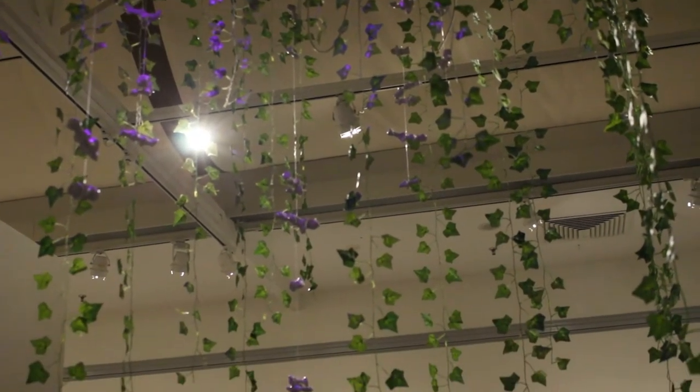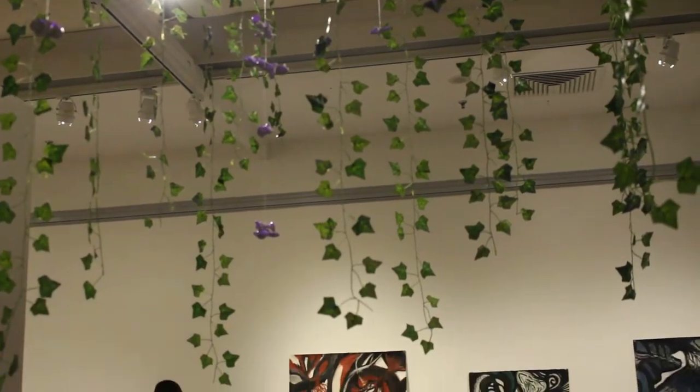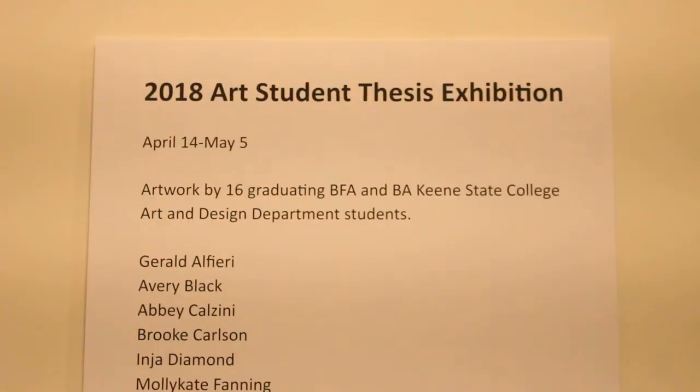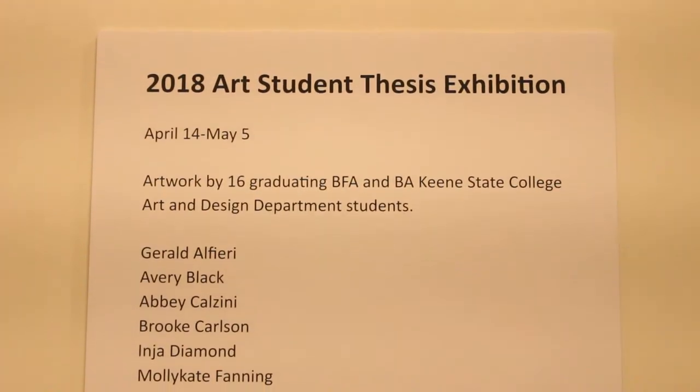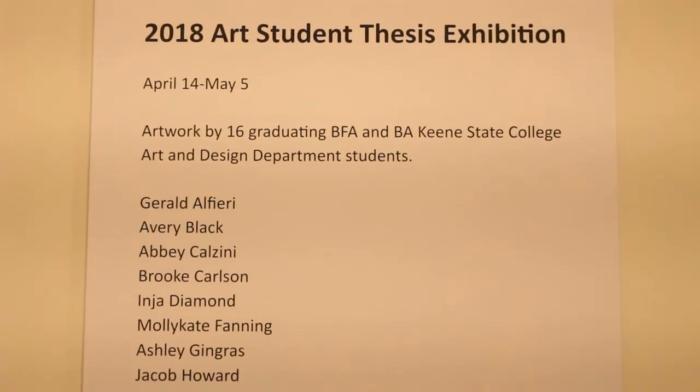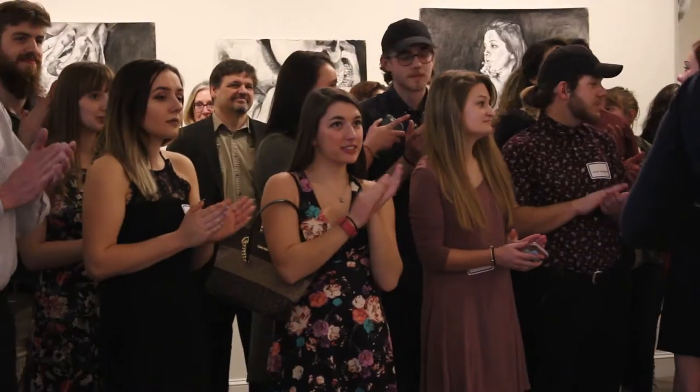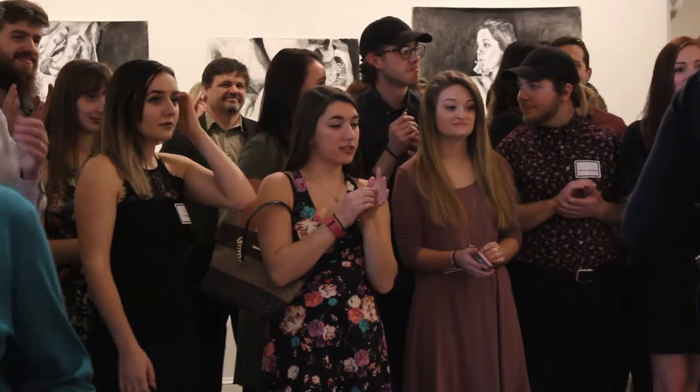We have two exhibitions opening on Friday the 13th at the Thorne Sagendorf Art Gallery at Keene State College. One is our annual BFA and BA student exhibition. This year we have 16 students showing artwork that they have developed over the past year, working with faculty and staff here at the Thorne Art Gallery.